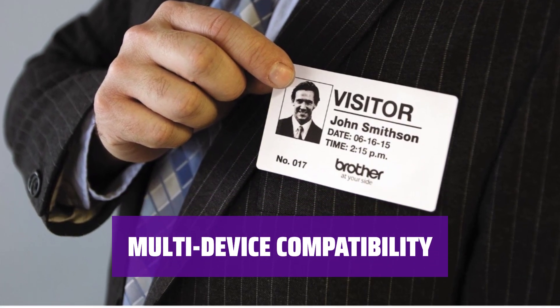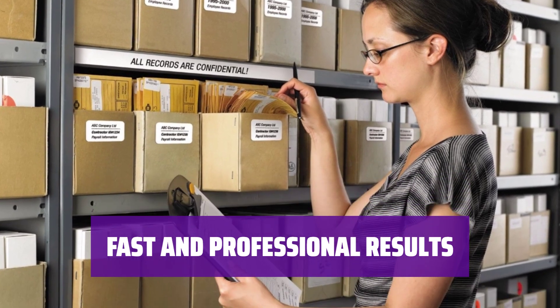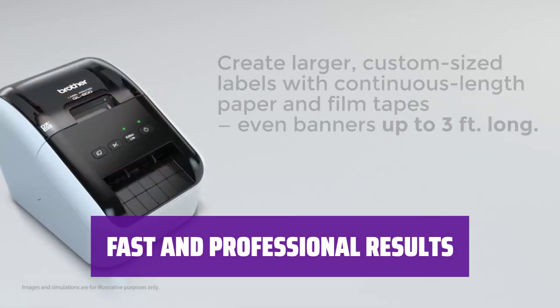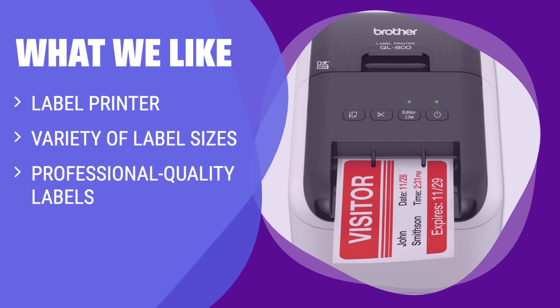Design and print labels from Windows, Mac, or Android devices with ease using the QL-800, making it a versatile choice for various users. Despite connecting only via USB, the Brother QL-800 can print high-quality labels in different shapes and sizes quickly, perfect for professional use. If you're in need of a label printer for address labels and more, the QL-800 is a top choice — great for individuals who frequently print labels and need professional quality results.